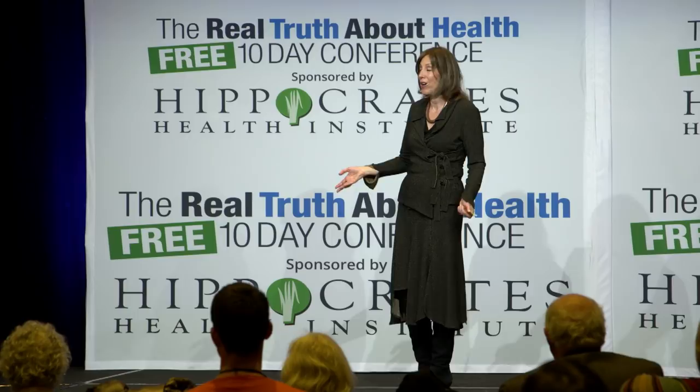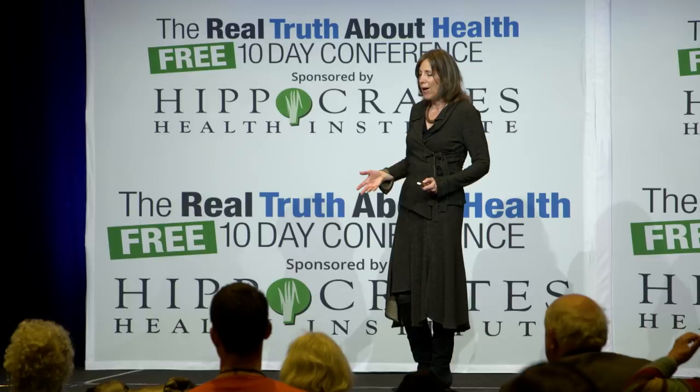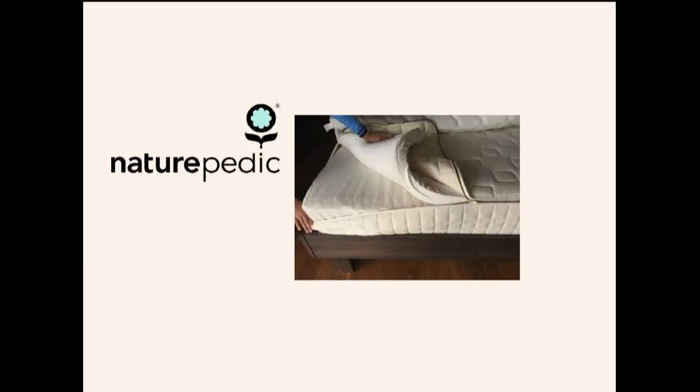My favorite mattress company is Naturepedic — they follow the GOTS principles. When I first started sleeping on a mattress like this, the first thing I noticed was deeper sleep. The second thing was waking up refreshed. The third thing was remembering my dreams, which I thought was really amazing.